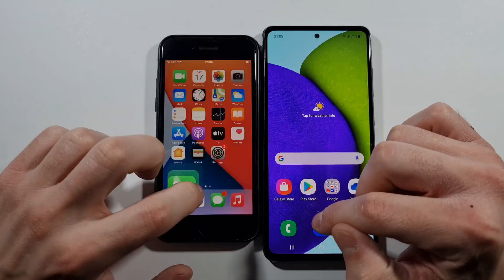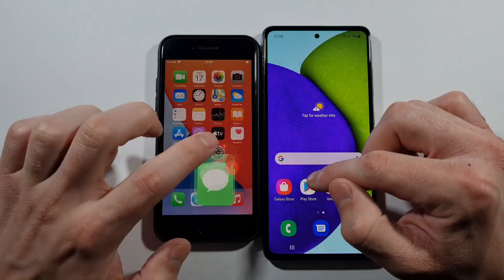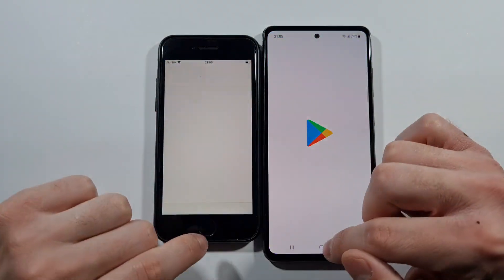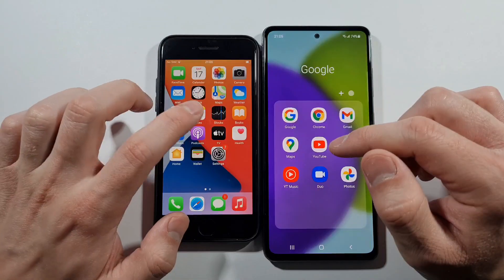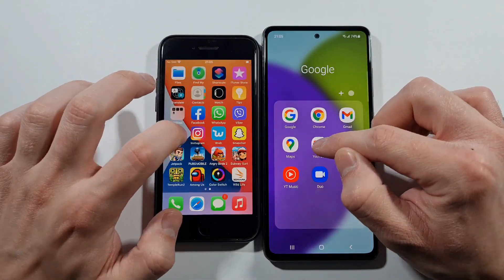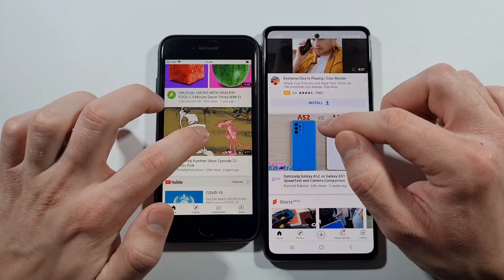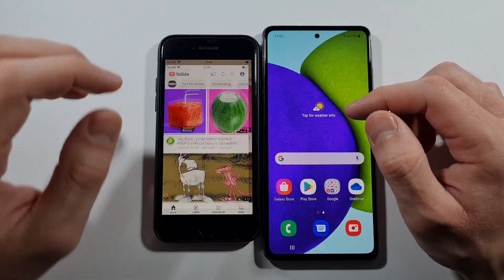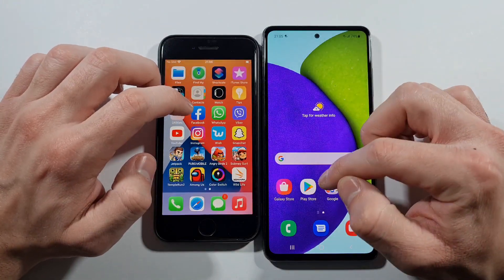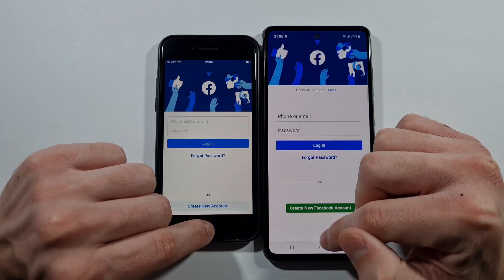SE much quicker on the phone dialer. Messages — SE again. App Store vs Play Store — I think SE does a slightly better job. What about YouTube? Really close guys, really close. Let's go back. We have Facebook.